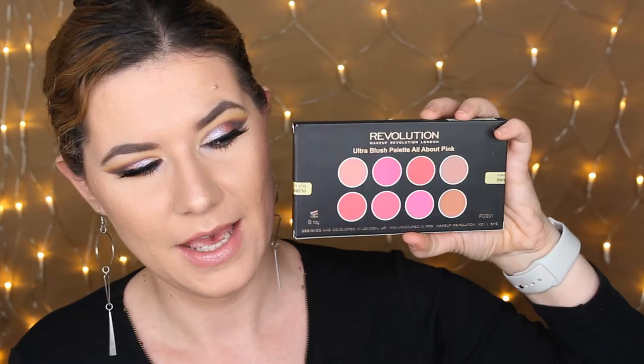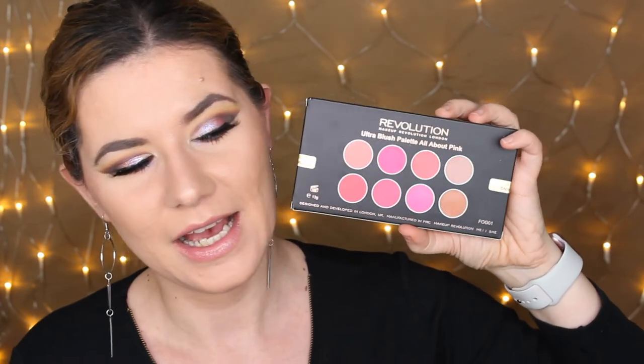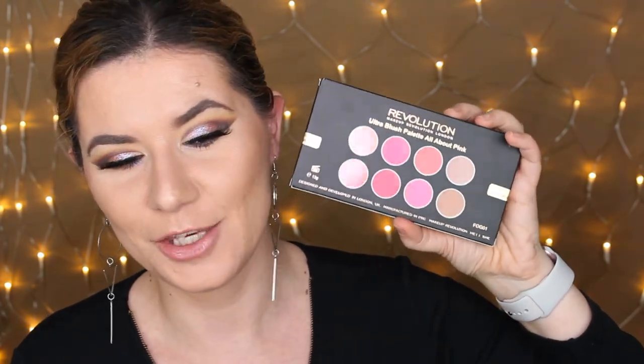In this giveaway I'm also giving another Revolution palette — this is the Ultra Brush Palette, all about pink. It's perfect for spring. I love this palette and I think you're going to love it too.